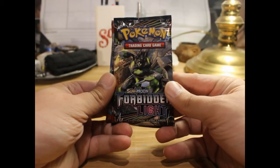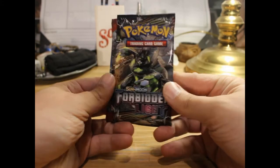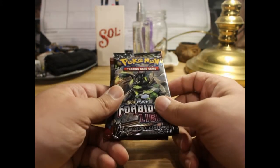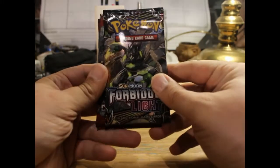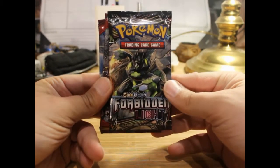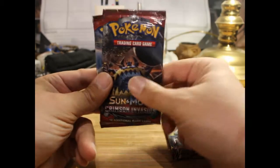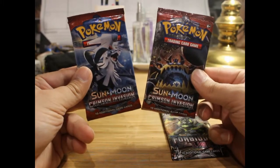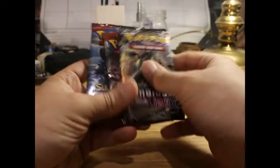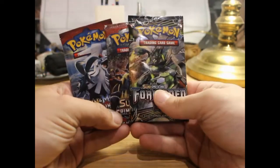How's it going everyone, Crazy Cody here with another Pokemon opening. Now as you can tell I'm not in my usual location — I'm at my grandmother's currently, so I'll be doing the video here. Today's video I have one pack of Forbidden Light and two packs of Crimson Invasion.